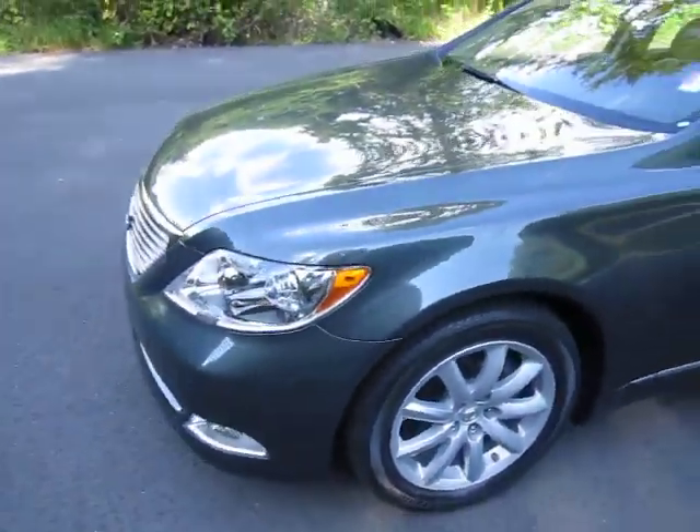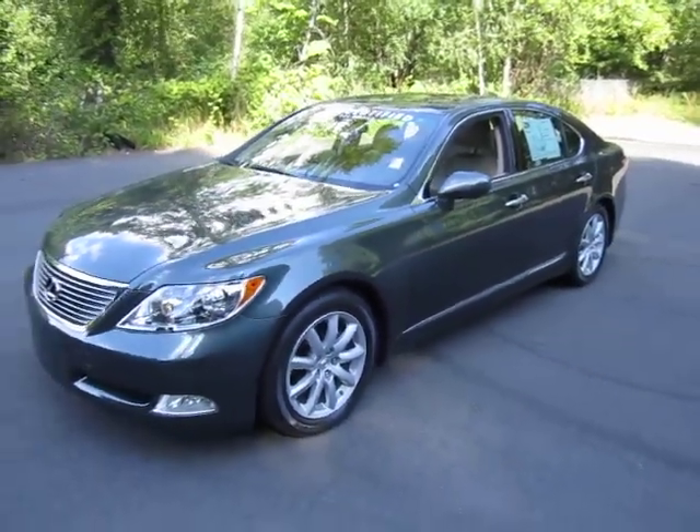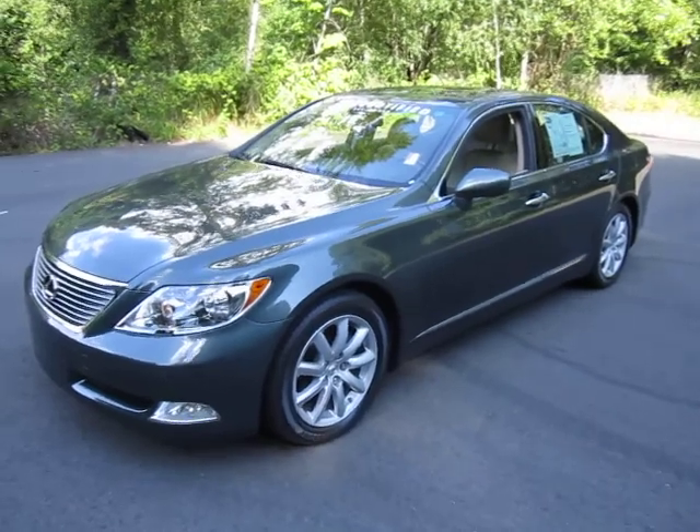This is Andy Meyer from Lexus of Bellevue with a 2007 LS460. Thank you.